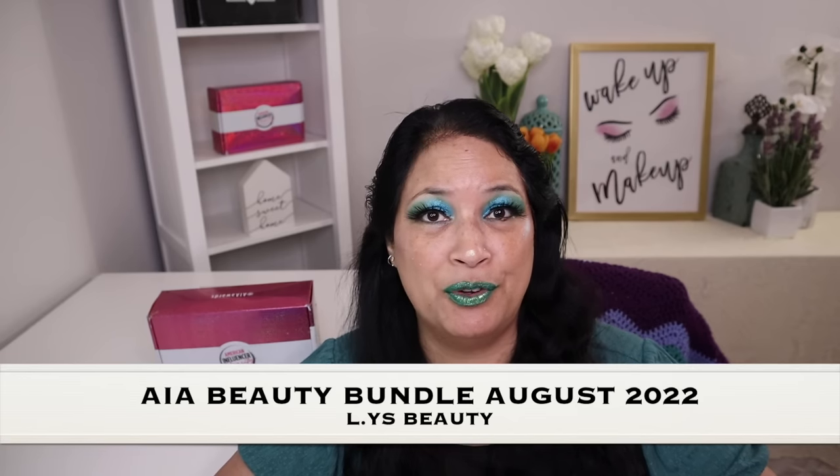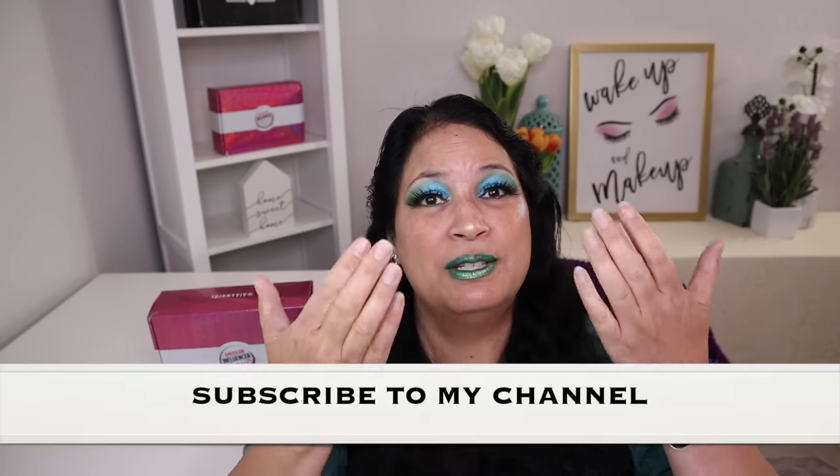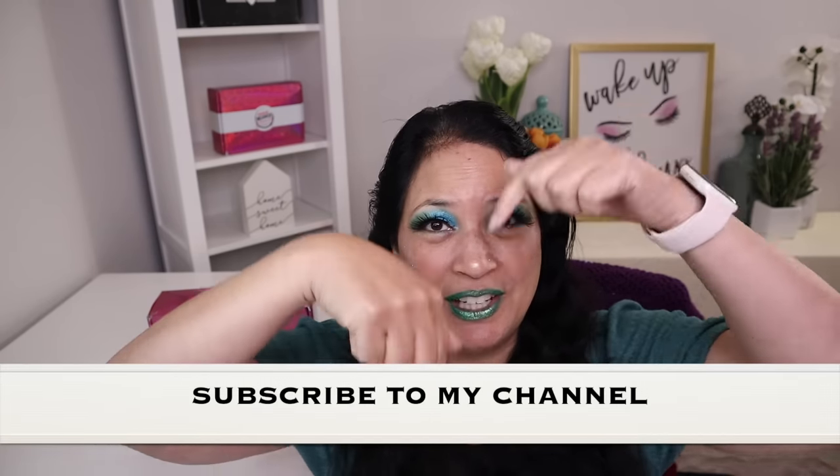Hi everyone and welcome to my channel. I am Make It Up Supergirl. Today I'm super excited to be sharing my AIA Beauty Bundle for August 2022. If this interests you, please keep watching and don't forget to give me a thumbs up, subscribe to my channel, and tickle that cute little bell down below to be notified of all my new content. Let's get started.